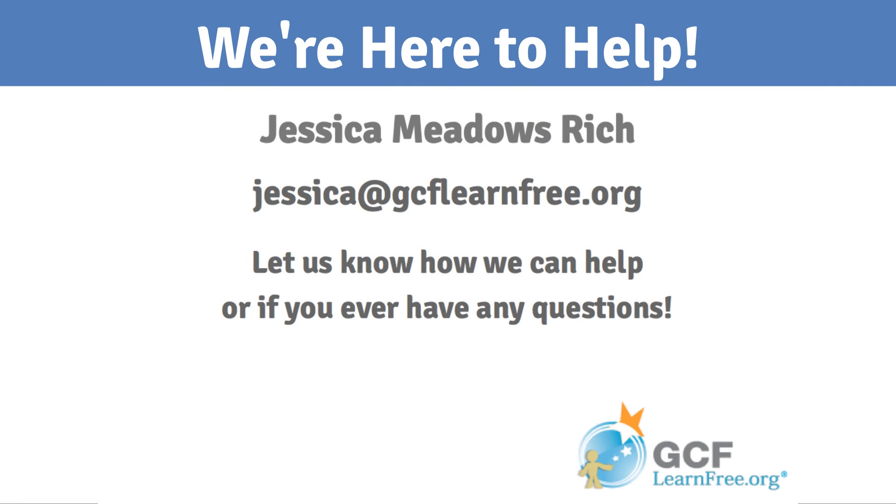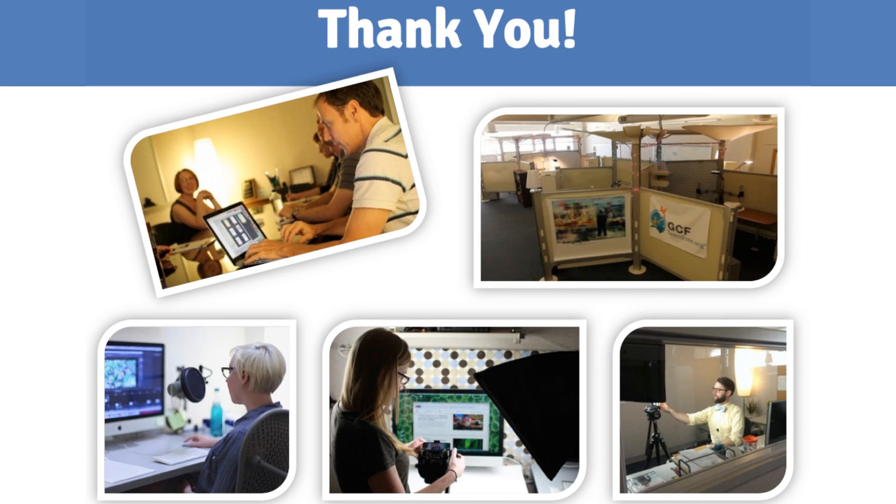That about wraps it up. Thank you for your time today and for following along with this tour. I hope I shared with you some relevant information that will prove useful and helpful for the people you serve. If you ever have any questions or if you ever need anything, please do not hesitate to contact us. Thank you for using GCFLearnFree.org.